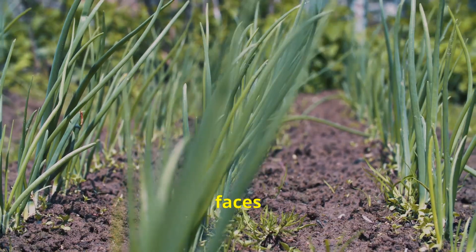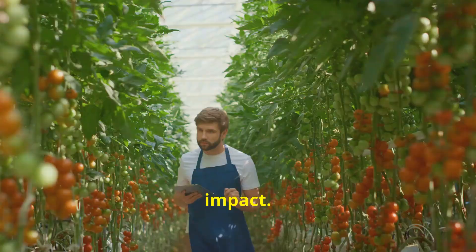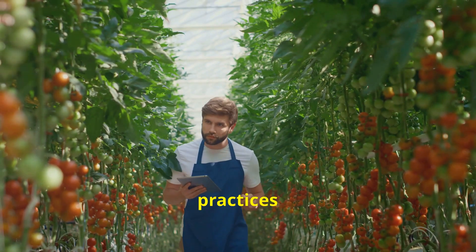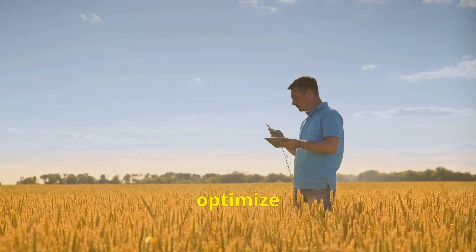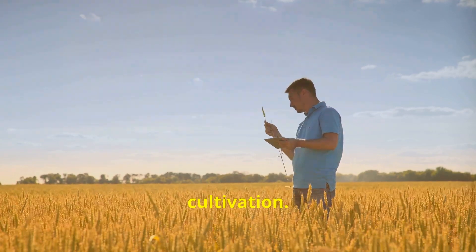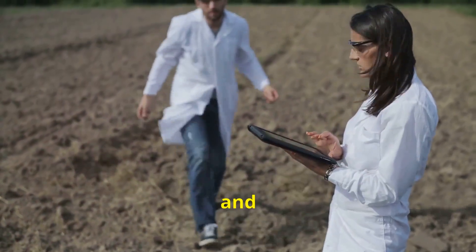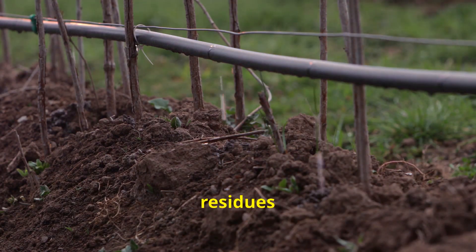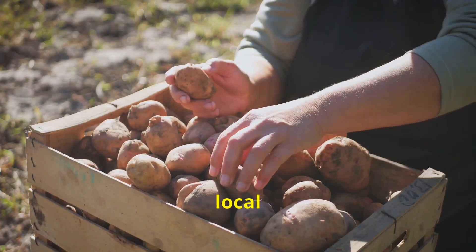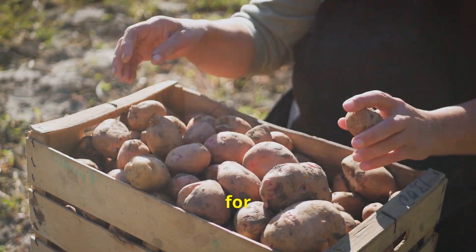Onion farming faces the challenge of meeting global demand while minimizing environmental impact. Farmers are embracing sustainable practices and cutting-edge technologies, with precision farming techniques optimizing every aspect of onion cultivation. Researchers are exploring innovative approaches to pest and disease management — these eco-friendly methods help protect beneficial insects and reduce chemical residues on our food. By supporting local farmers and reducing food waste, we can ensure a vibrant future for onion farming.